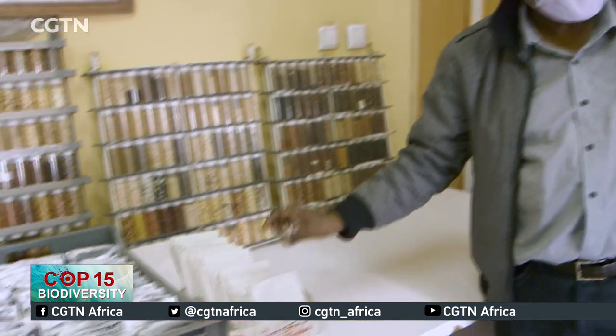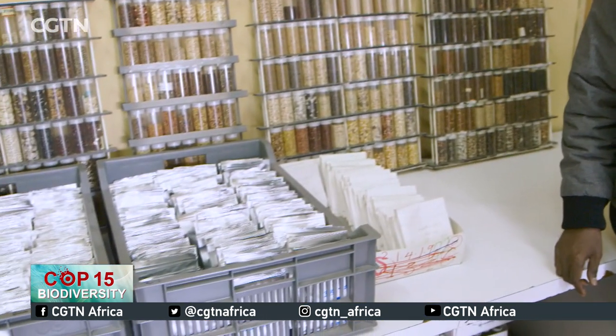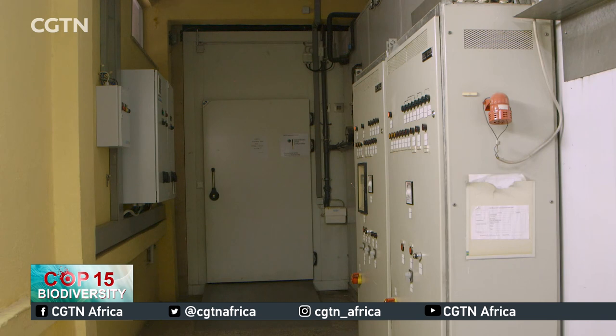Not all seeds qualify to be preserved in this cold storage room. Some are preserved in the field as they grow, in what they call the field gene banks, and these include coffee, root crops, and fruit crops. The director says there are five such field locations across the country where about 5,000 seeds are preserved. The other 83,000 are here in this cold storage room in Addis Ababa.